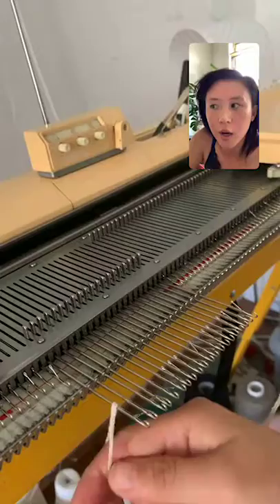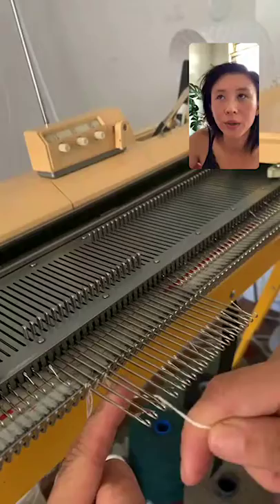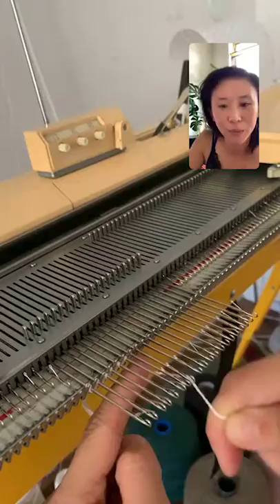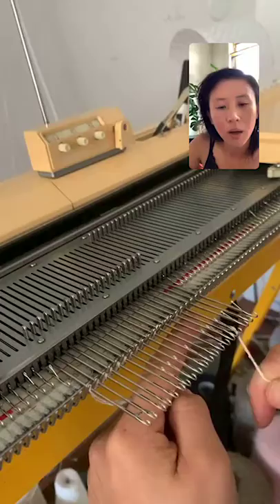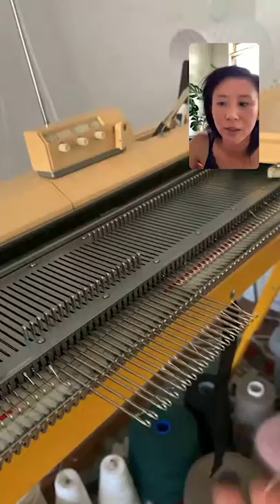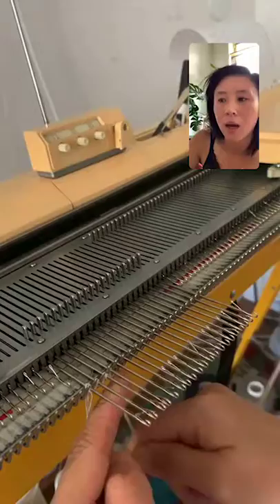This is how you start on the machine — it's called casting on, and this specific method is called e-wrapping. It's called e-wrapping because you're drawing a cursive 'e' with the yarn around each needle, going from right to left, into the back. You use both hands to control everything. In the beginning it's a bit awkward, but with practice it becomes muscle memory — like riding a bike. This is how you start every single fabric.